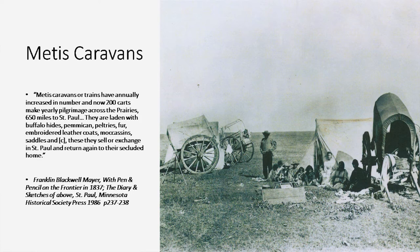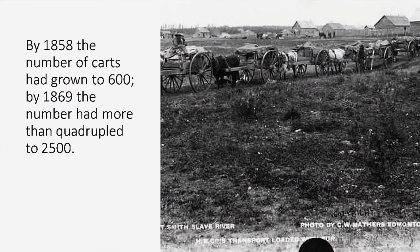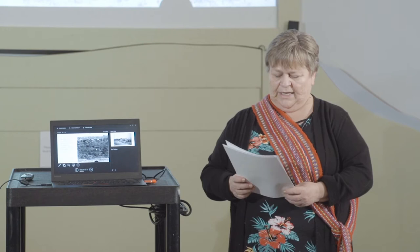By 1812 the trails had spread across the west, radiating from Red River to points west and south. By the 1850s, organized brigades of carts had made the 885-kilometer journey from Fort Garry to St. Paul. Franklin Blackwell Mayer wrote in Pen and Pencil on the Frontier in 1837: Métis caravans have annually increased in number, and now 200 carts make yearly pilgrimage across the prairies — 650 miles to St. Paul. They are laden with buffalo hides, pemmican, peltries, fur, embroidered leather coats, moccasins, and saddles, which they sell or exchange in St. Paul before returning home.